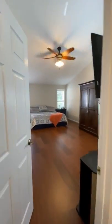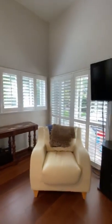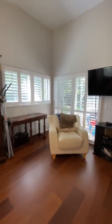The master bedroom has brand new wood plank tile flooring, with access to the backyard through a plantation-shuttered slider.